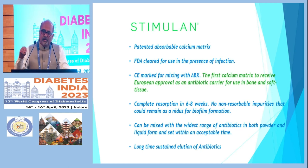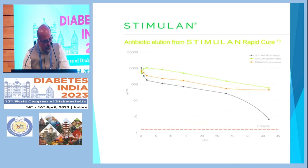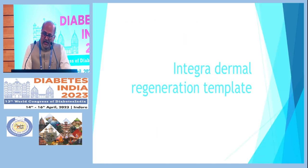You can discharge the patient early, and they can report back once a week. No additional wound intervention is required — the material absorbs. Excellent results have been seen with this. A small study showed rapid cure with STIMULAN, and we have used it ourselves with very effective outcomes compared to older therapies.